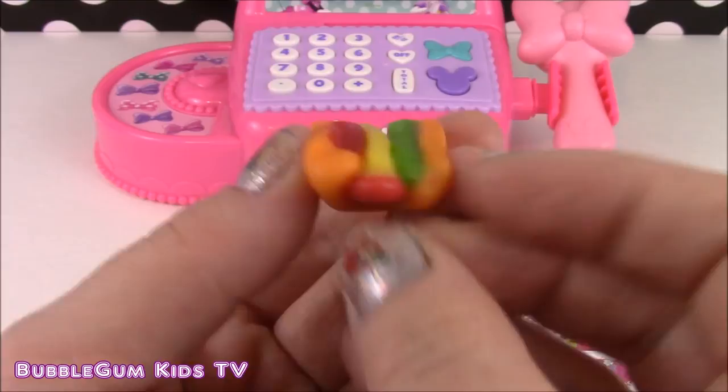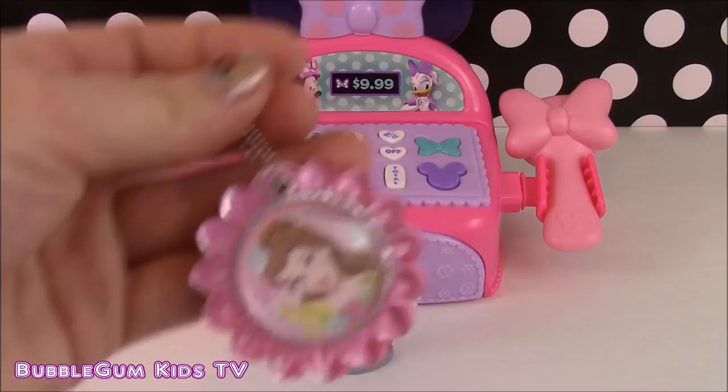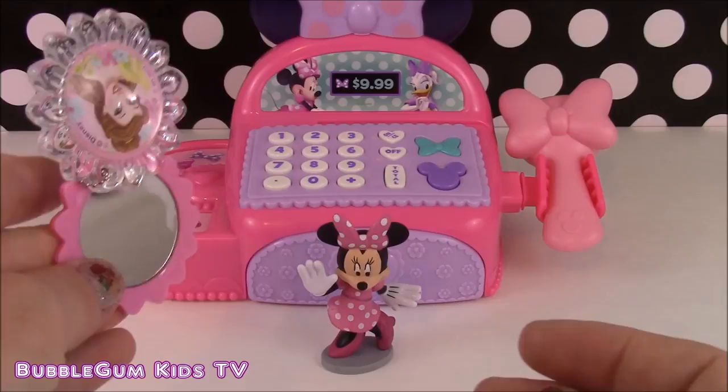It is time to open our second Minnie mystery box that we bought at the Boutique. Let's open it up. It looks like it is a Disney Princess Belle keychain — that is so pretty. Minnie, do you like that? Oh yes! But I think this is a special keychain because it opens up into a mirror. And Minnie can look at herself and see how pretty she's looking. Looking pretty like always, Minnie!